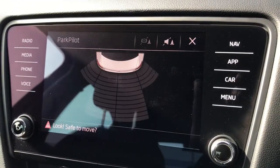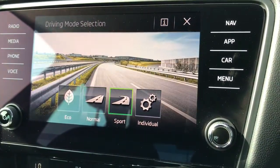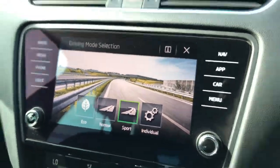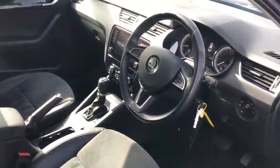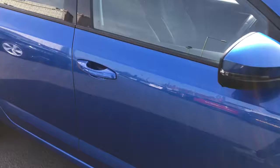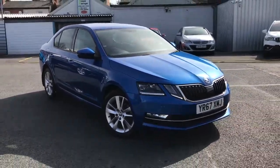If you put the vehicle into reverse you can access the rear parking sensors on your display. And with this drive mode button here you can access your Eco, Normal, Sport and Individual drive modes. If you'd like any more information on this vehicle please give us a call on 0161 885 0358. Thank you.